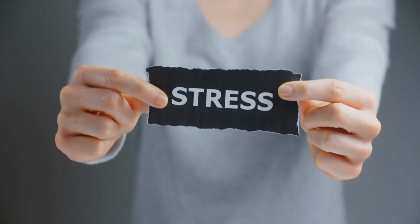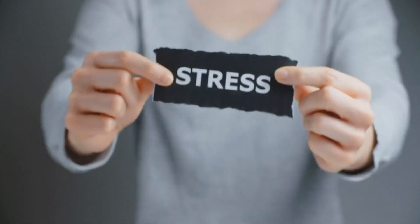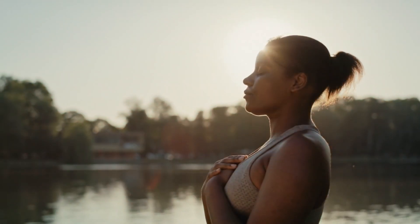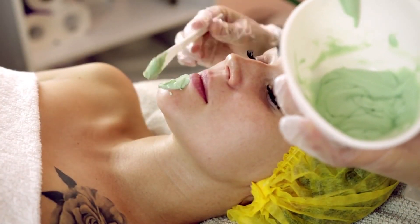Tip five: Avoid stress. Did you know that stress can wreak havoc on your skin? Those pesky breakouts and flare-ups might just be your body's way of telling you to take it easy. Incorporate relaxation techniques like yoga, meditation, or deep breathing into your daily routine to keep stress levels in check and your skin happy.